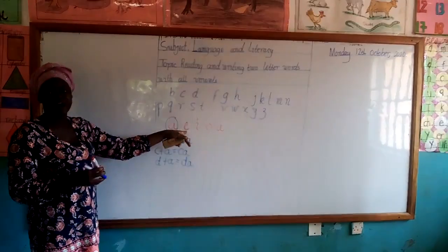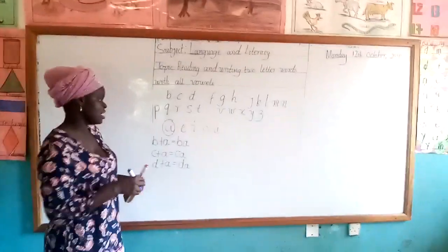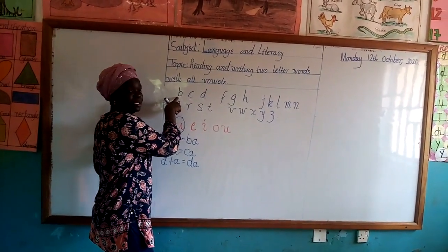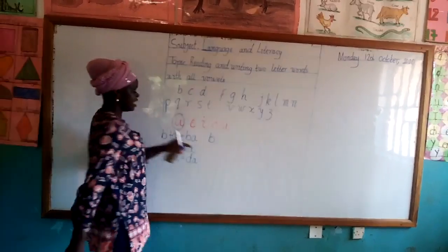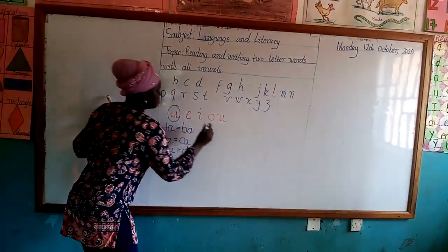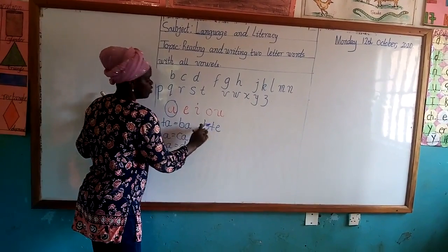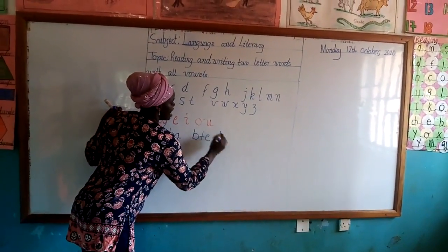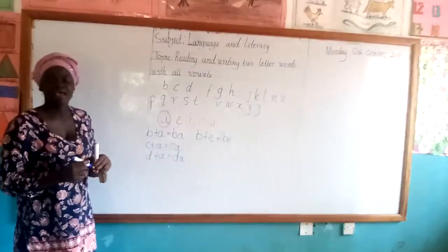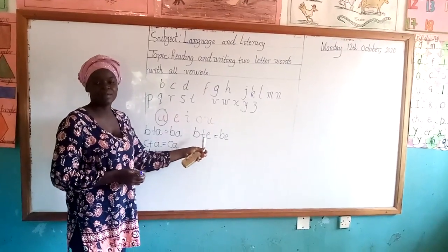Let's move to the second vowel, which is vowel E. So we are going to use the same first consonant, which is B. Now we add B and E — we want to let them become friends. So B and E will give us Be.